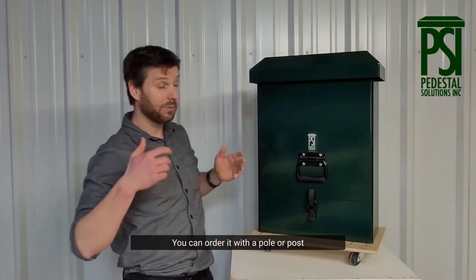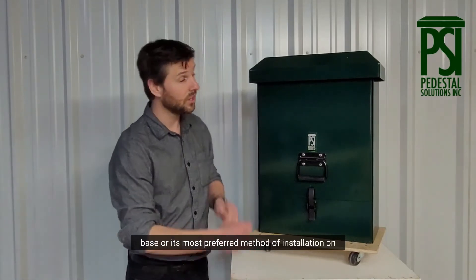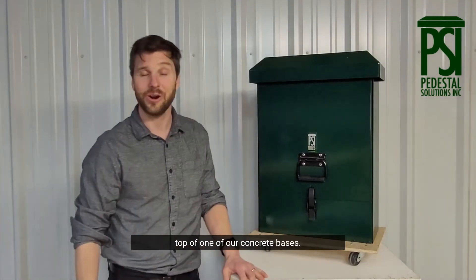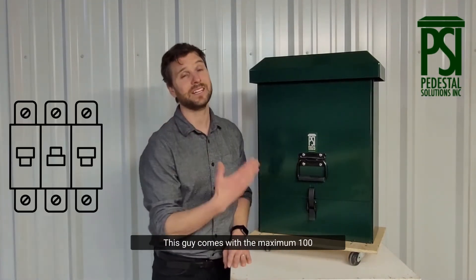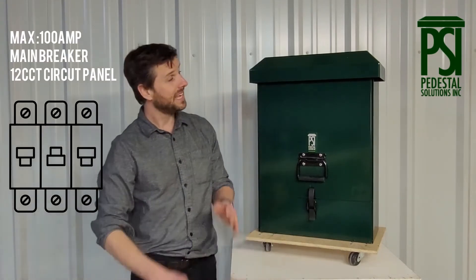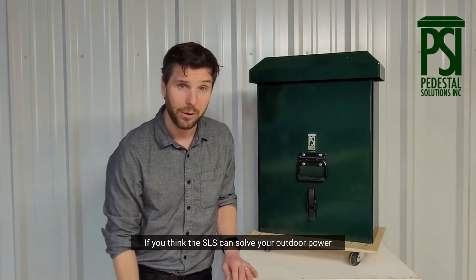You can order it with a pole or post mount kit, and order it with a direct burial base — or its most preferred method of installation — on top of one of our concrete bases. This guy comes with the maximum 100-amp main breaker, 12-circuit panel.